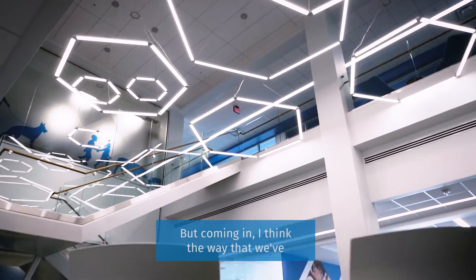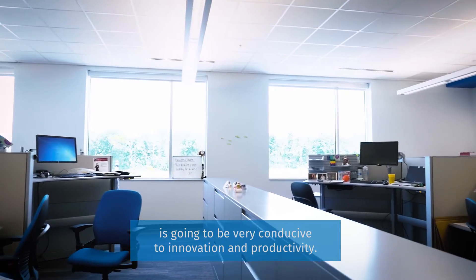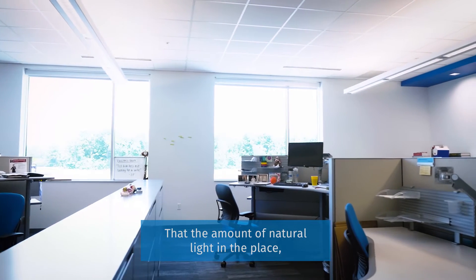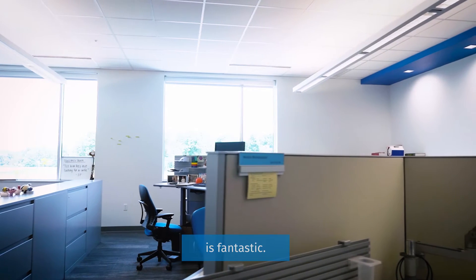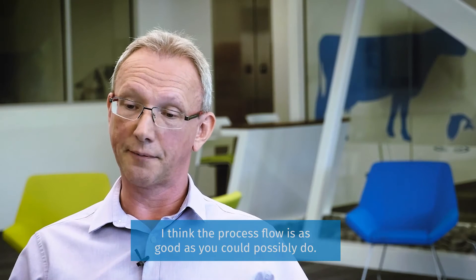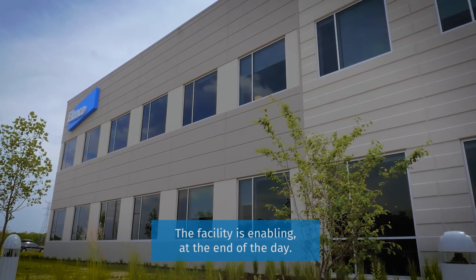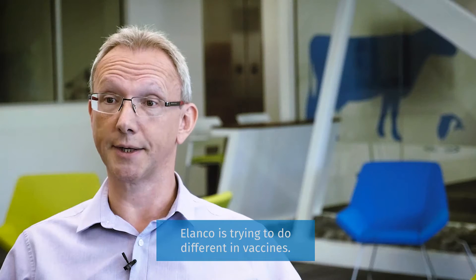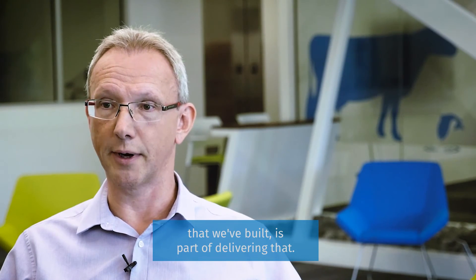The way that they've integrated the office space and the lab space is going to be very conducive to innovation and productivity. The amount of natural light in the place compared with many of the places I've worked before is fantastic. The process flow is as good as you could possibly do — the facility is enabling at the end of the day. What I'm most excited about is what Elanco is trying to do differently in vaccines, and this building and the infrastructure that we've built is part of delivering that.